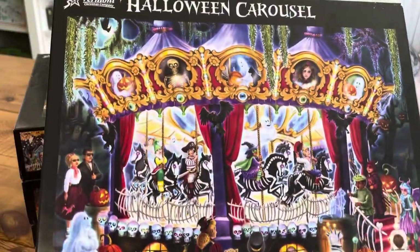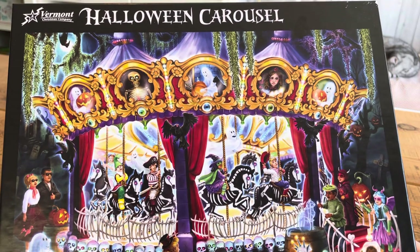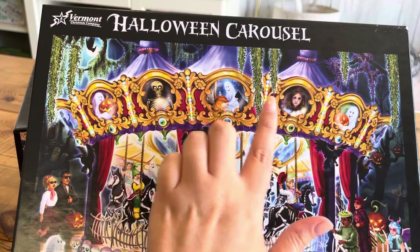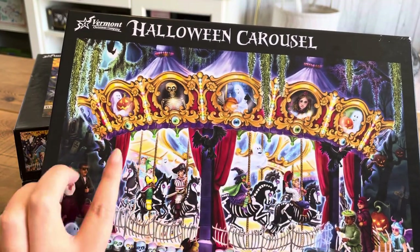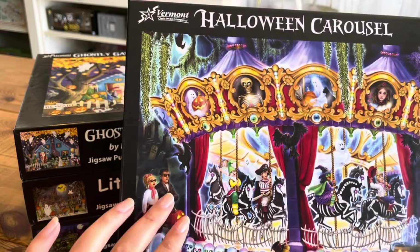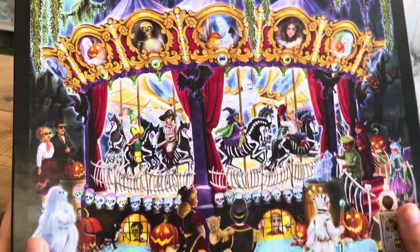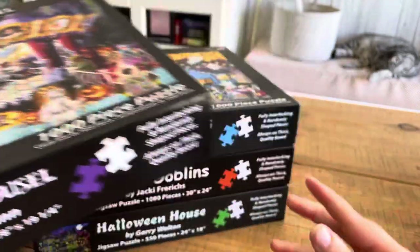Next up we have Halloween Carousel. I really love this one because it reminds me of a spooky ride at Disney especially. These portraits remind me of the portraits in the Haunted Mansion or the Phantom Manor. And then you have the crows, you have a couple here, there's just things everywhere. So this is a couple from the 50s, even the railings are made out of bones. I just think it's so interesting. And again, it's a thousand pieces and it's by the same artist as the last one.